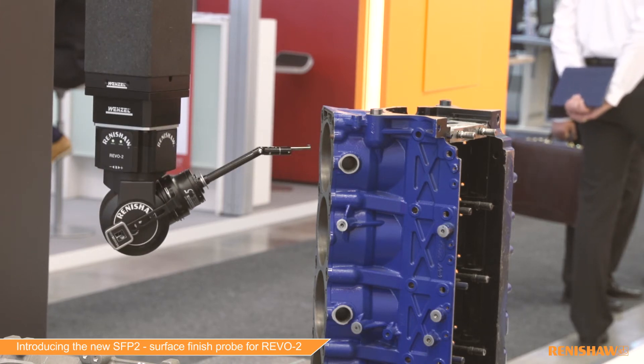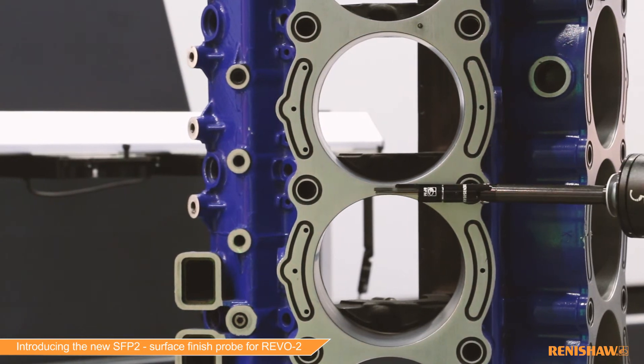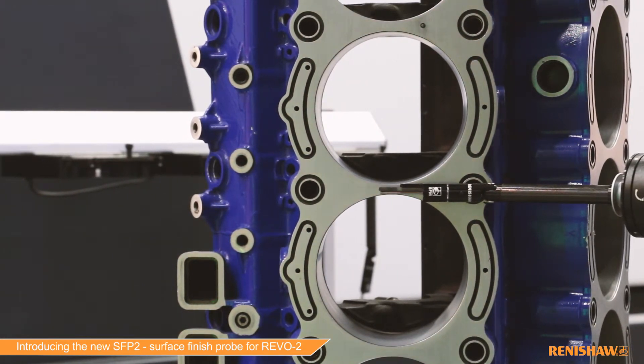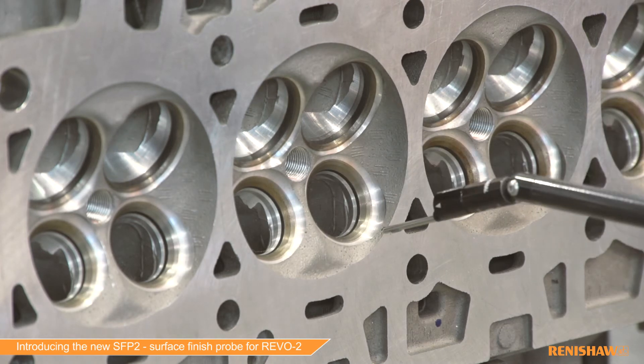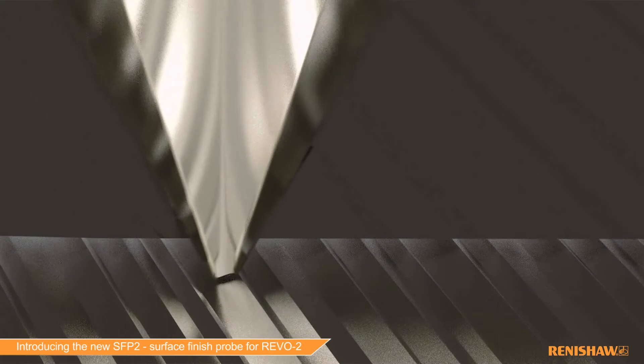Here today we're showing the use of the surface finish probe on some very typical automotive parts, such as sealing faces on blocks, valve guides on cylinder heads, and crank journals on crankshafts. These are all critical parts where surface roughness has to be measured.